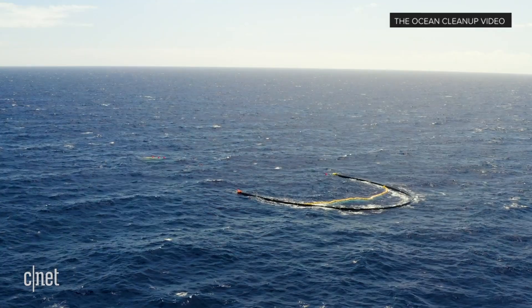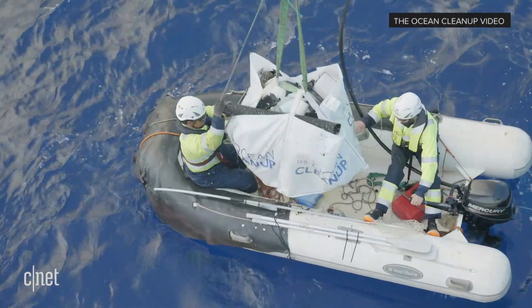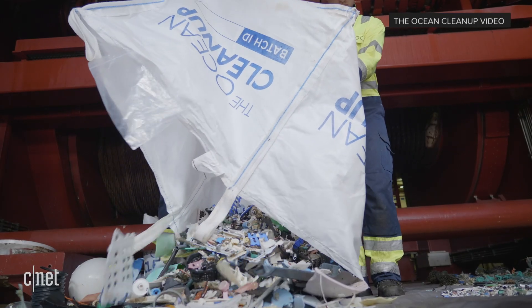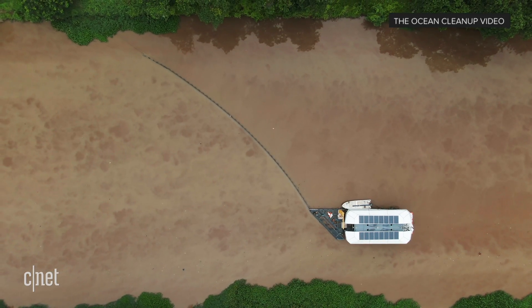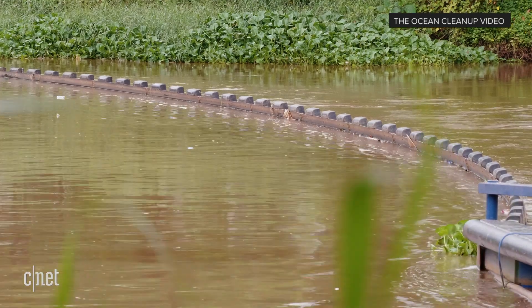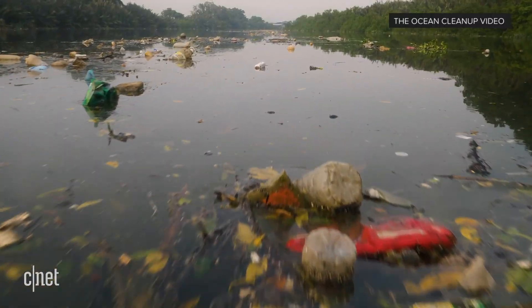So at the Ocean Cleanup, our mission is to rid the world's oceans of plastic. For that, we need to do two things. On one hand, we need to clean up the legacy pollution — the plastic that's already in the ocean and doesn't go away by itself. But we also need to prevent more plastic from reaching the oceans in the first place. What we found is that rivers are the main source of plastic to the oceans, and that 1,000 rivers are responsible for roughly 80% of the pollution. So 1% of rivers does 80% of the pollution.